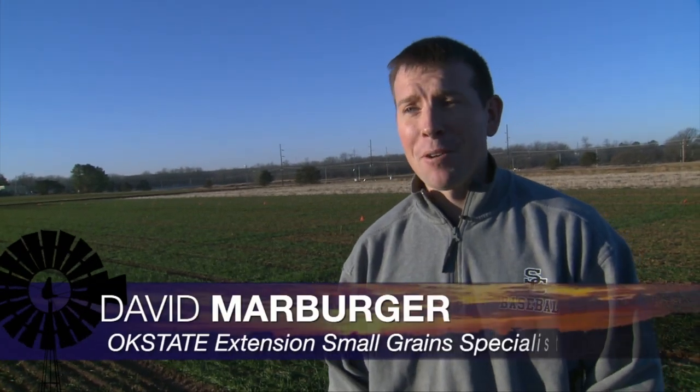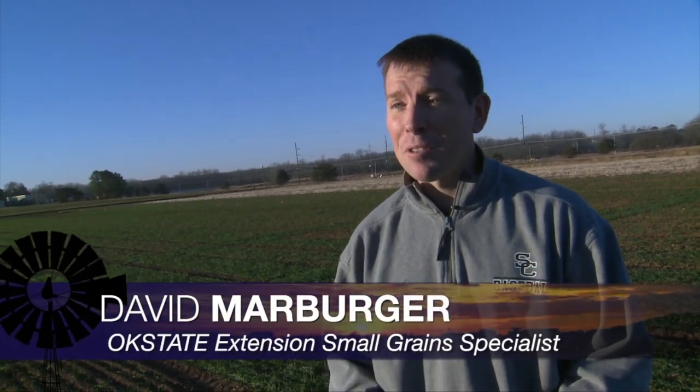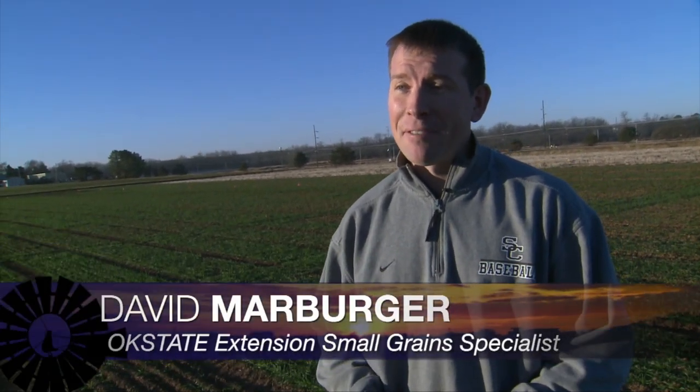As we wind down the year, we want to get an update on Oklahoma's wheat crop with David Marburger, our extension small grain specialist. It's pretty dry across Oklahoma — no secret there. It's been for some folks two months or even a little bit longer since we've had a significant rainfall event. So far we're hanging in there when it comes to the wheat crop.